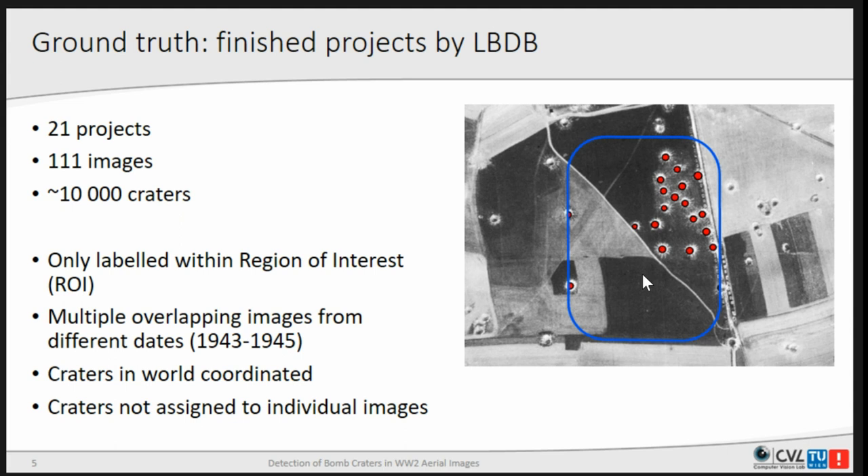The company we cooperated with provided us with training data, as they have many finished analysis projects done by hand. We got 21 projects with 111 images and approximately 10,000 craters. In all of those projects we have a region of interest where analysis was performed, and usually multiple overlapping images in this area — so when you have an image from 1943 with no bomb craters and a later image with craters, you can be more sure it's really a bomb crater.